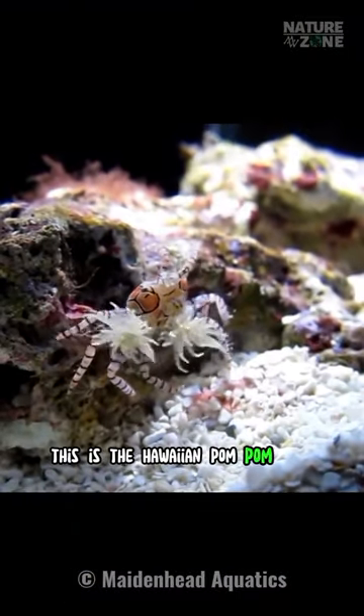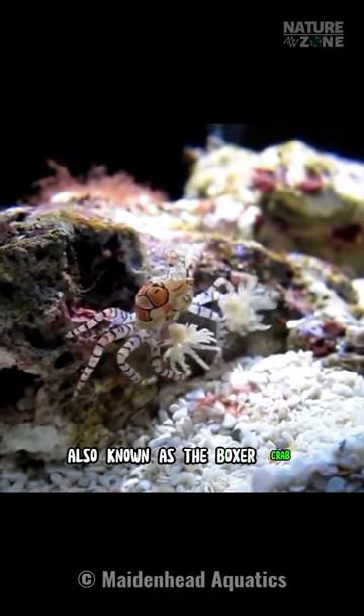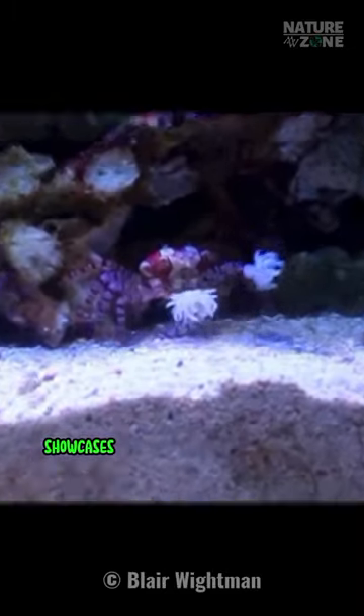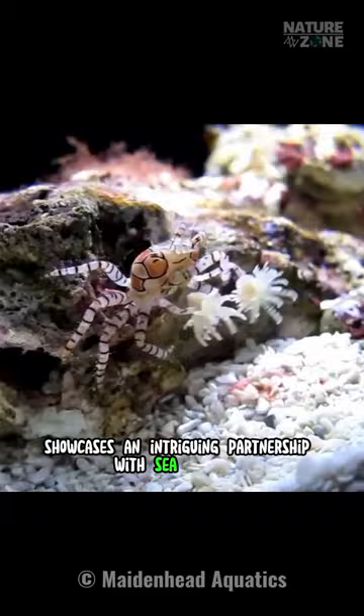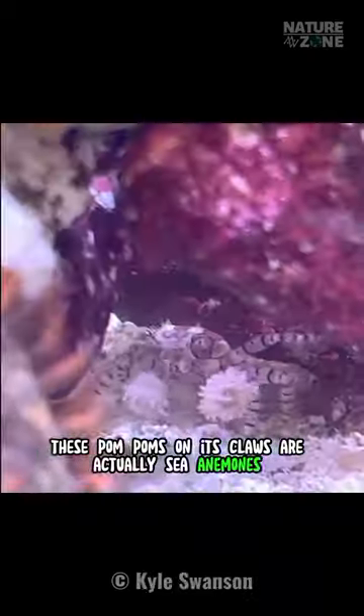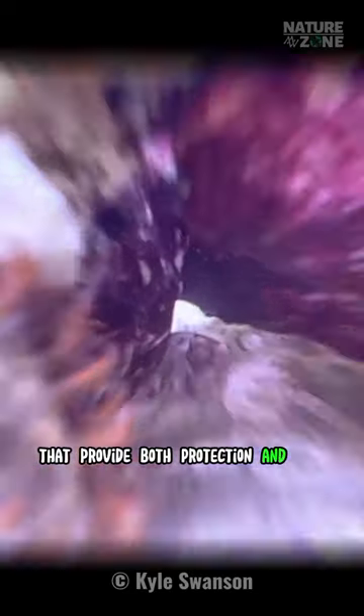This is the Hawaiian pom-pom crab, also known as the boxer crab — which is really boring — the cheerleader of the oceans. It showcases an intriguing partnership with sea anemones. These pom-poms on its claws are actually sea anemones that provide both protection and food.